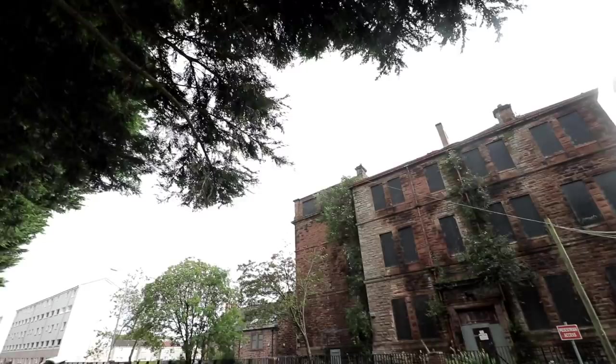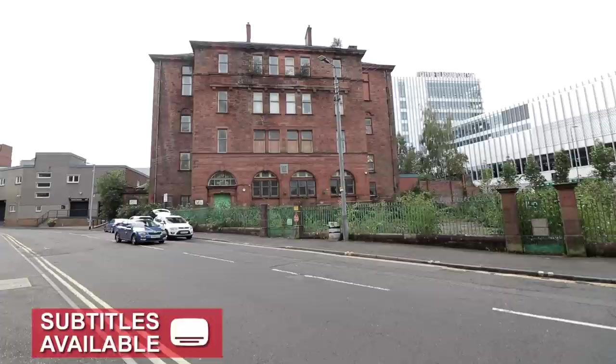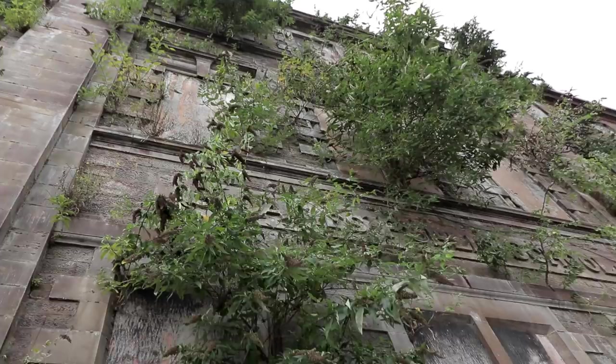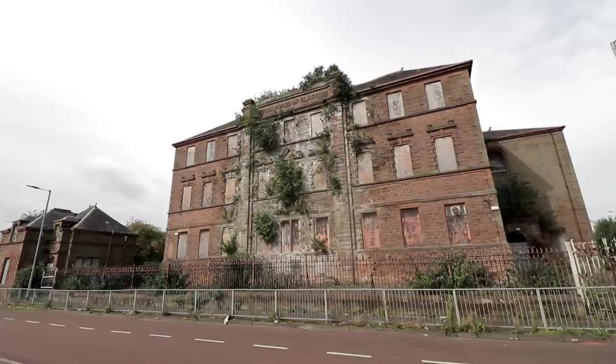In today's abandoned video, we are covering a line-up of historic abandoned buildings connected by being spawn of the Glasgow School Board in Scotland, dating back to the 1870s. This new educational development removed control of teaching from the Catholic Church, instead placing it into the hands of popularly elected members of council. It transformed the school system for the better.